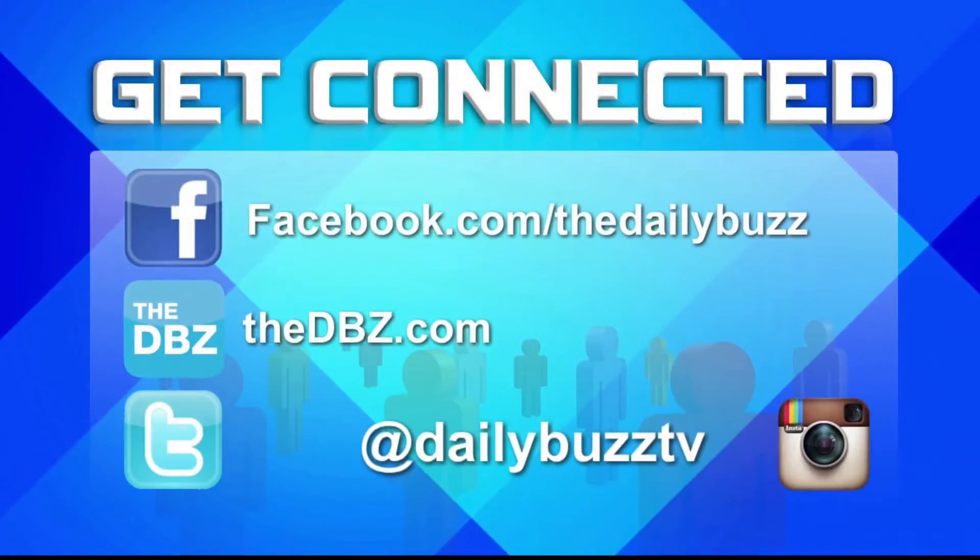I appreciate you coming by here. Charles, thanks so much. Thank you — always a pleasure to be with you. For more information, head to our website, thedbz.com.